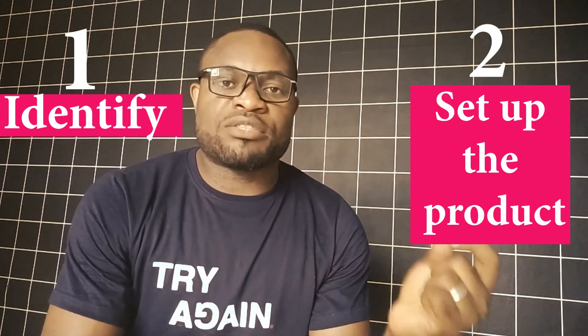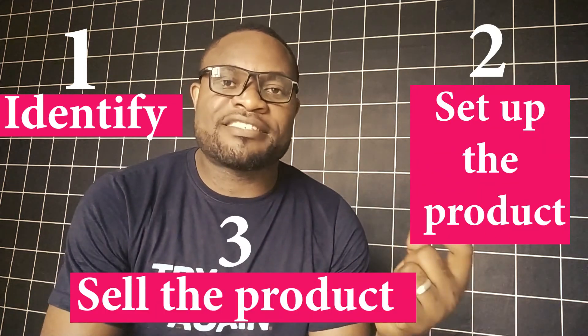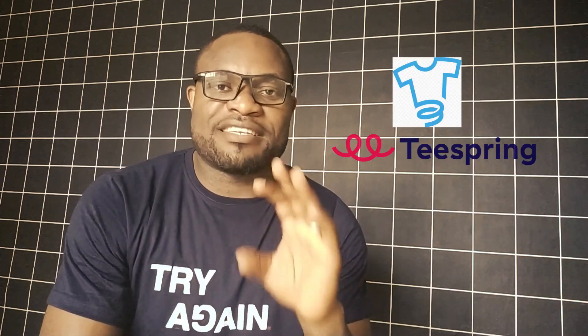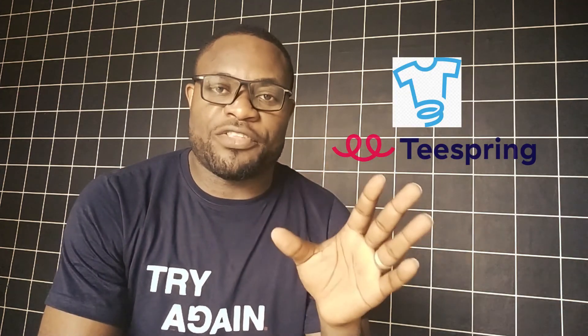Essentially, we'll learn three things today: one, how to identify what people are currently buying, and then two, how to set up that product and sell it on Teespring. We're using Teespring and selling T-shirts as an example in this video. We can apply this as well on other business models like dropshipping. So if you're ready, we're going to jump right into this video.